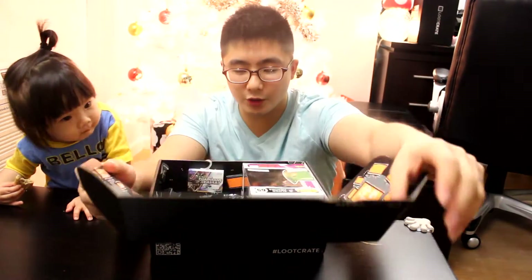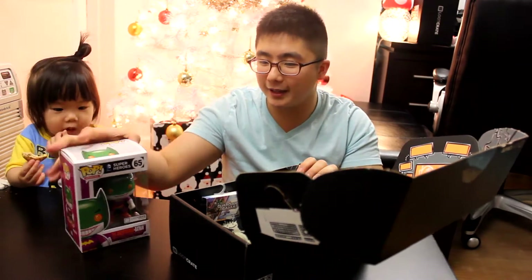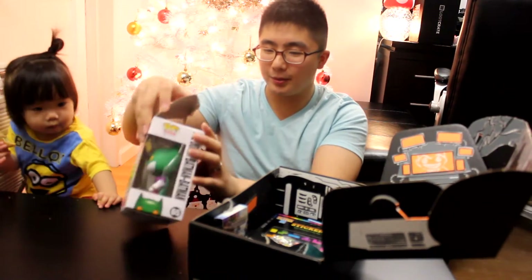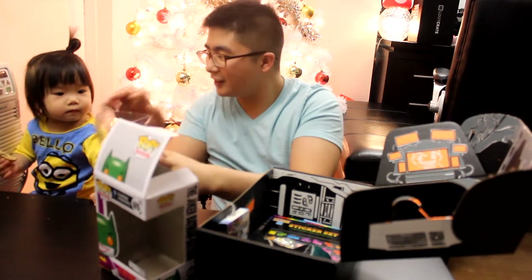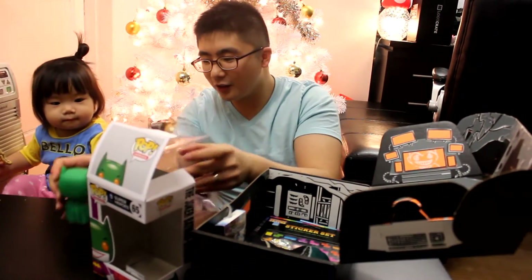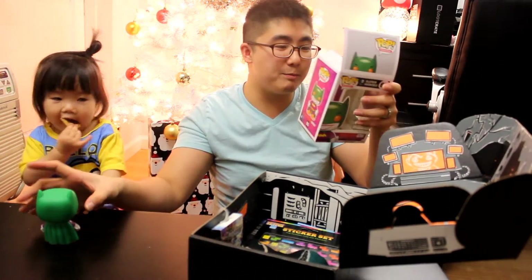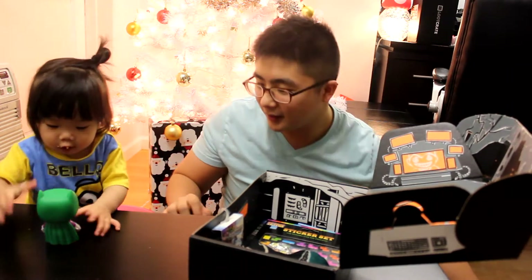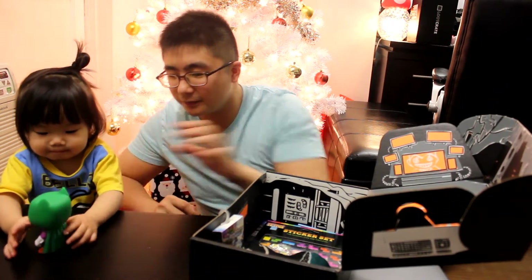First we have this pretty good-looking box. Our first item is the Funko POP Joker Batman, and we are going to open this up. Are you excited? Look how nice it looks — Joker Batman, Batman — exclusively by Loot Crate.